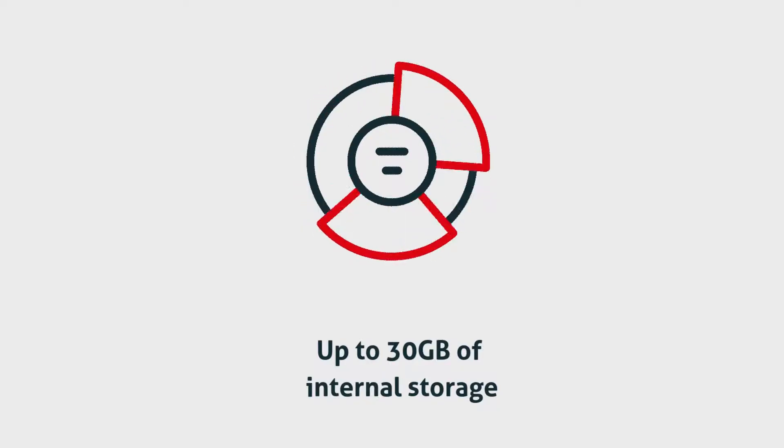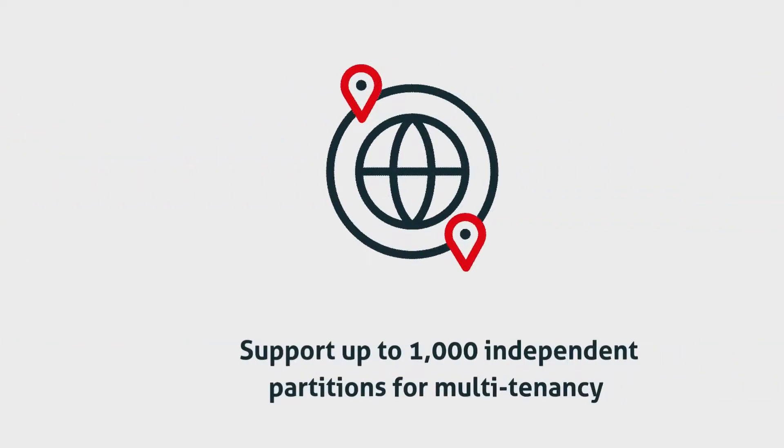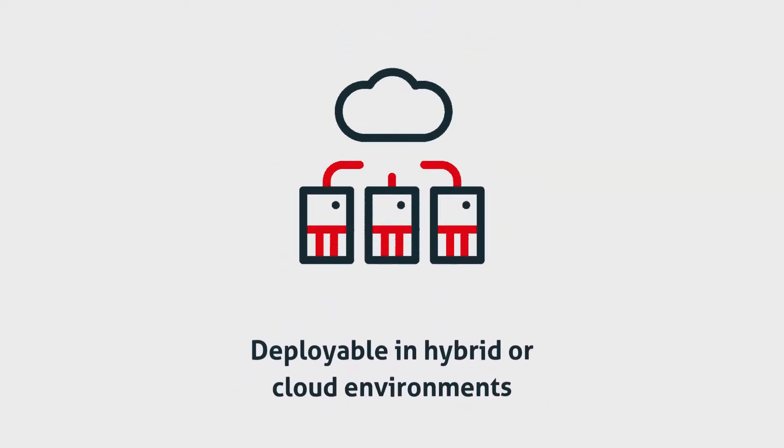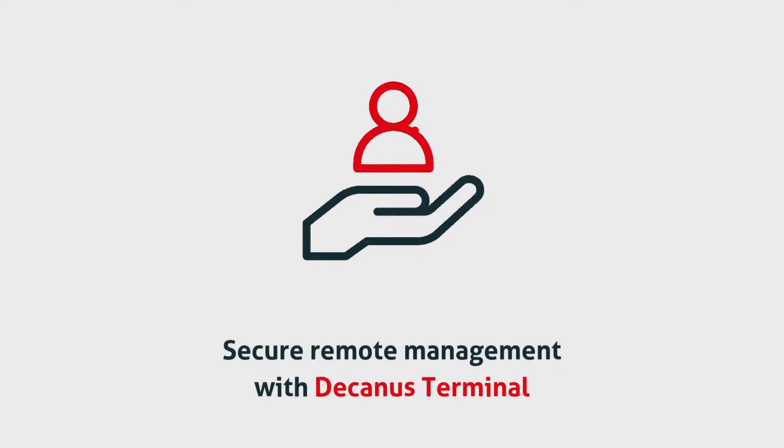With up to 30GB of internal storage, Primus HSMs securely manage millions of keys, supporting up to 1,000 independent partitions for multi-tenancy with dedicated keys, policies, and controls. Whether deployed in hybrid or cloud environments, they offer secure remote management via the Dakinis terminal for backups and policy enforcement.